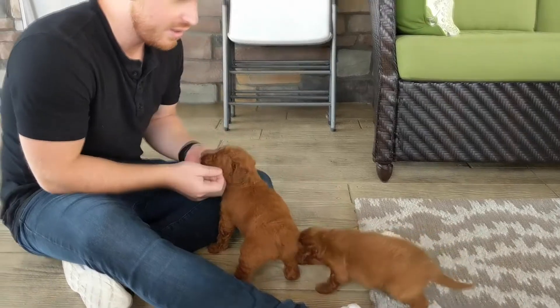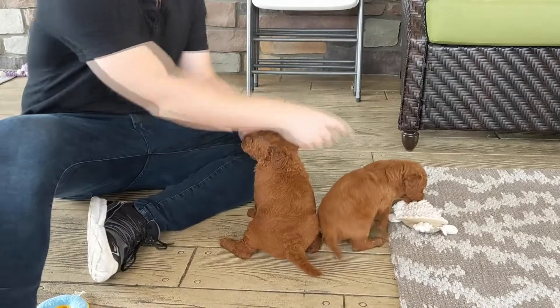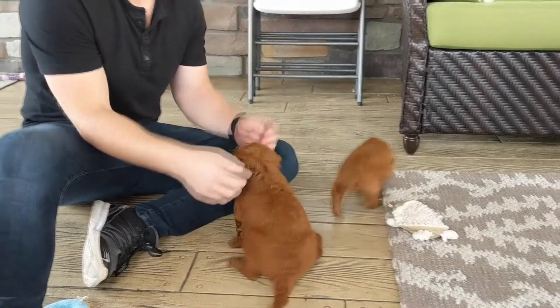Both have pretty — definitely going to have good curls. So again, this here is Buster and this is Bruno.